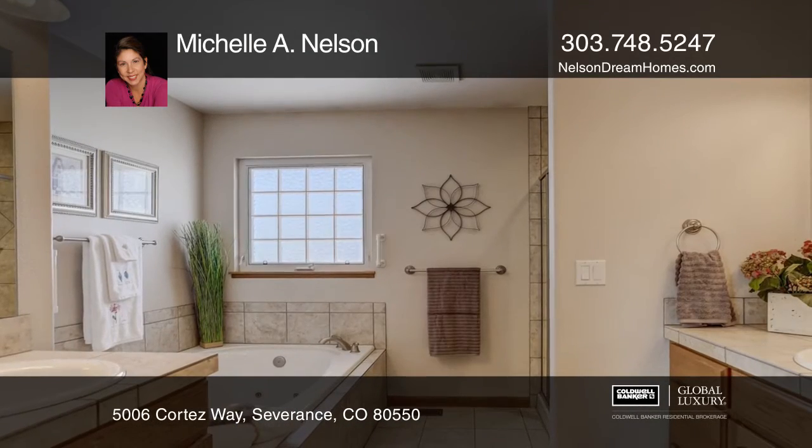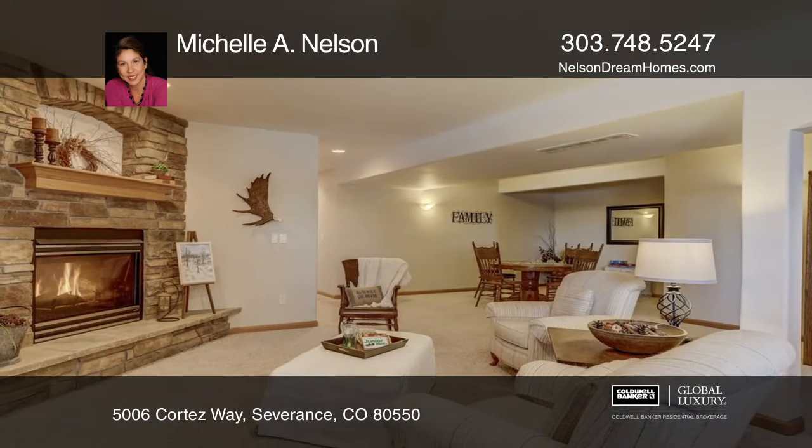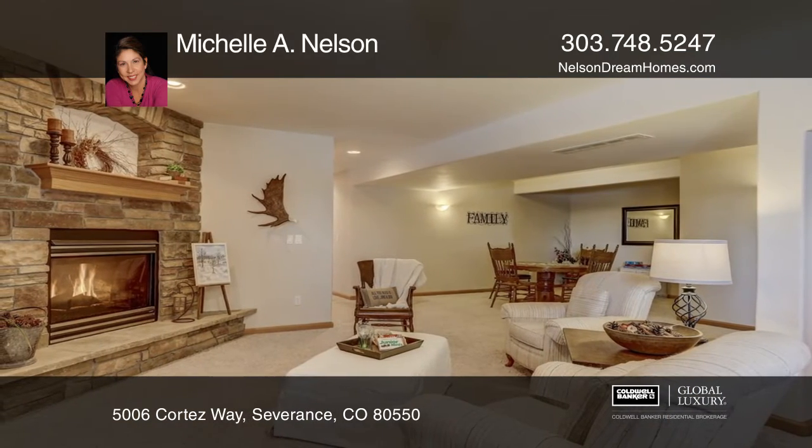The finished basement includes a fireplace, a recreation room, a wet bar, a bedroom, a full bath, and ample storage.